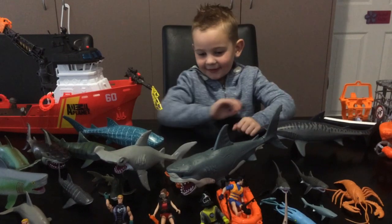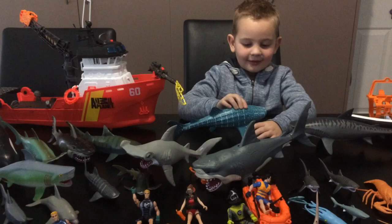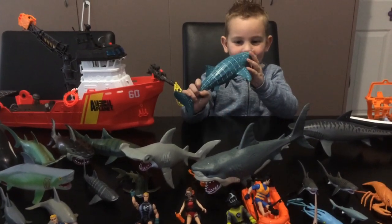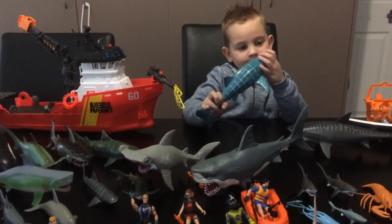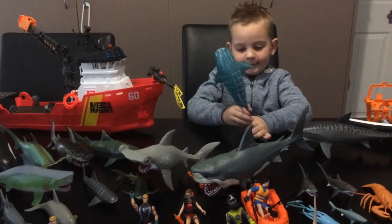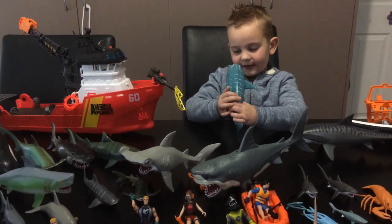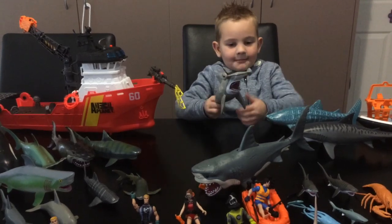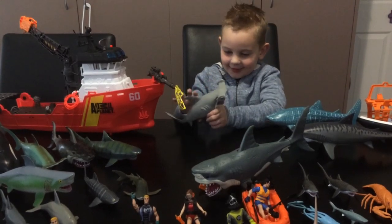And then we have this rope and this shark. It's made of plastic and it's a very small single shark handle. And this is the hammerhead shark — a very cool one.